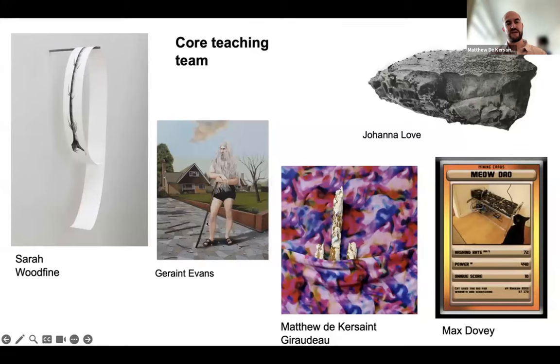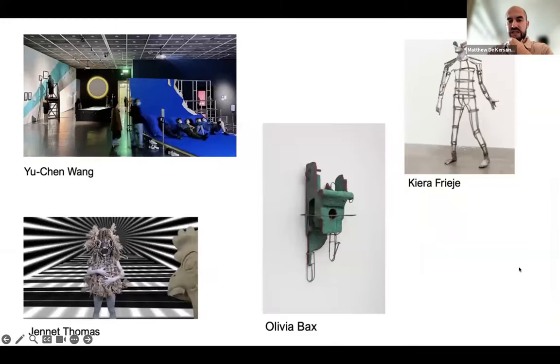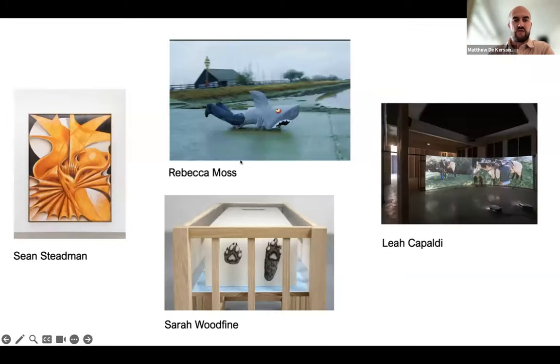This is the core teaching team of the MA Fine Arts: Sarah Woodfine runs MA Drawing, Geraint Evans runs MA Painting, Joe Love runs MA Printmaking, I run Sculpture, and Max Dovey runs Computational Arts. On the sculpture team, we have a variety of visiting lecturers including Yuchen Wang, Olivia Bax who will be involved from the springtime, Keira Freese, and Jeanette Thomas. Rebecca Moss has already been in this year, and Leah Capaldi is another essential member of the MA Sculpture team.